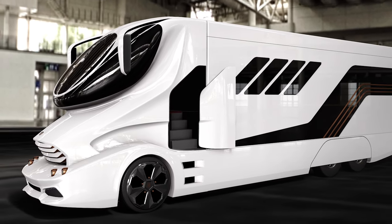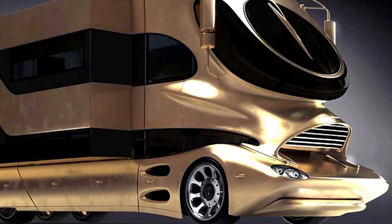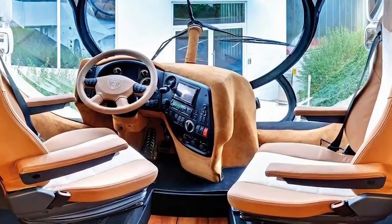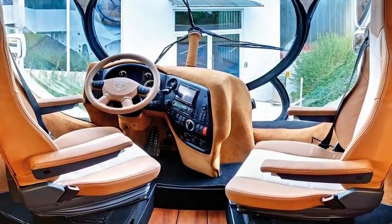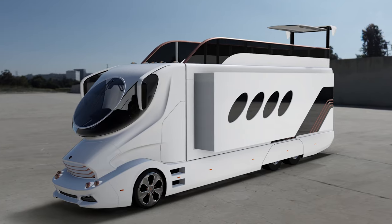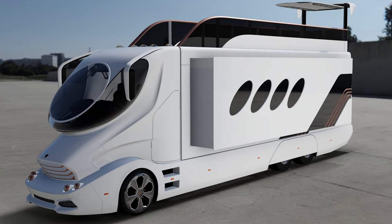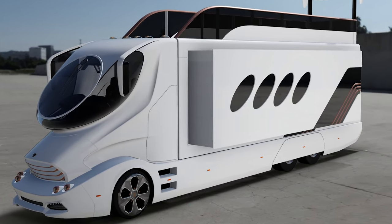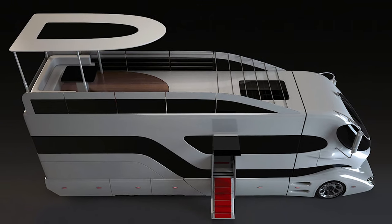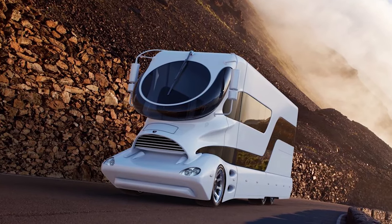Perhaps to atone for the extravagant price tag, the Element Palazzo comes in several forms, including the option of a solid gold coating, reminding the outside world to take a second, third, and fourth look as you drive by. An outlandish and grotesquely lavish vehicle, the Element Palazzo shows that, while money can't buy happiness, it can most certainly buy an excess of luxury.